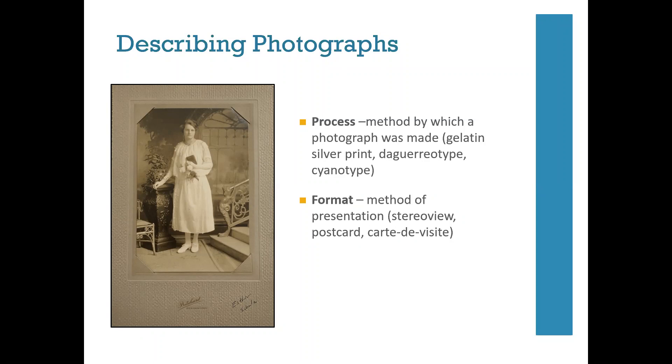That said, you don't have to be an expert at photographic identification in order to provide access points to your collection materials. Don't let this be the reason you feel overwhelmed working with visual materials. Our goal is to provide the most information we can without assigning designations we aren't sure of. In some cases that may mean providing only very basic information, and documenting what is unknown about a group of materials can also be really helpful.